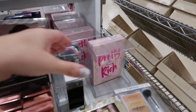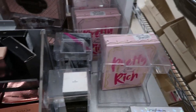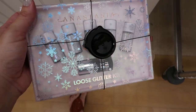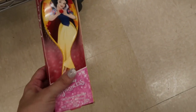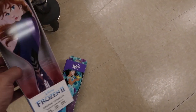Makeup section: they have the Pretty Rich palette for $19.99. Bare Minerals is $19.99. Anastasia Beverly Hills is $19.99 — it's a loose glitter. The Disney Princess wet brushes are $5.99 — they got Snow White, Jasmine, and I think this is Anna.